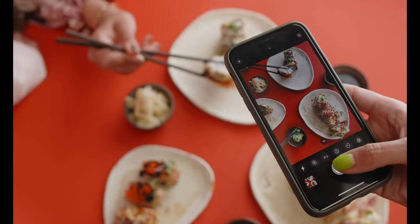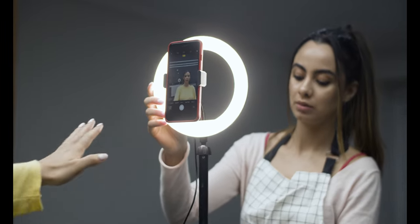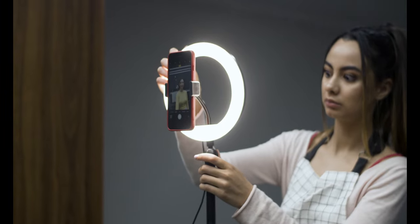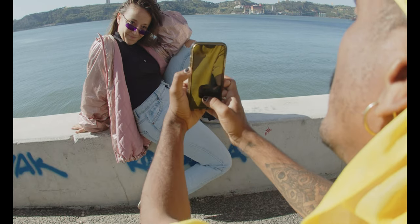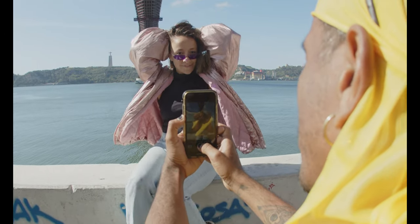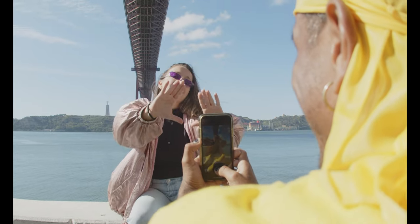Product review videos are videos where YouTubers test out a product and then give their audience a rundown of its specs and their experience with it. Product review videos are the videos that get viewed the most. Think with Google estimates that 50,000 years of YouTube product review videos have been watched on mobile alone in the past two years.